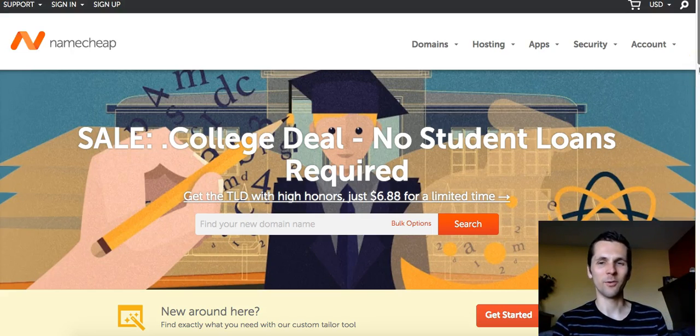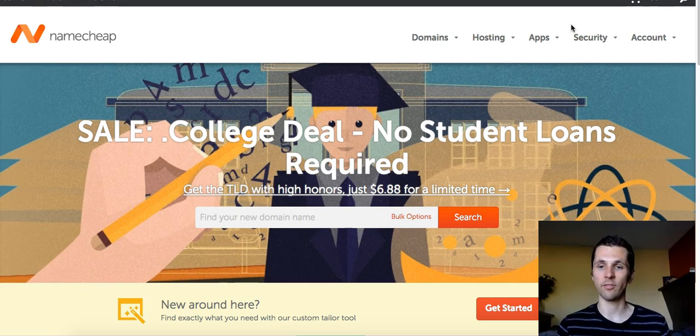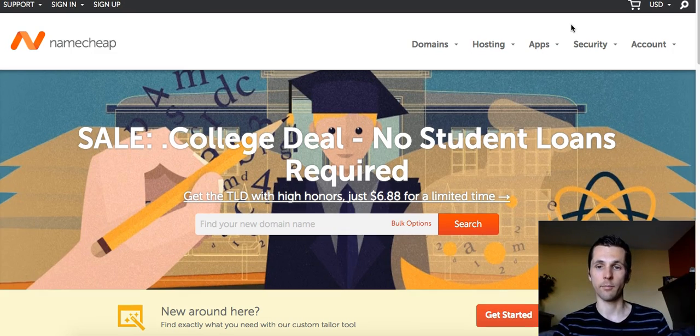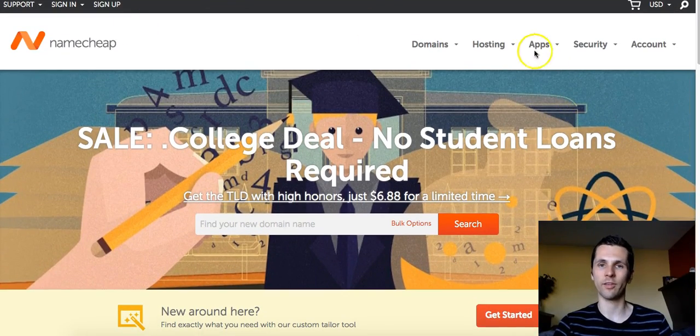Hey, welcome, this is Pete. I'm going to give you an honest review and rundown of Namecheap — why this is the most used registrar, why people use it, why professional marketers really recommend it. First off, it is the most affordable domain name provider out there. Second, it gives you all the options that other registrars give you, it's really user-friendly, they just upgraded their website, they have great support, and all the options you can imagine.